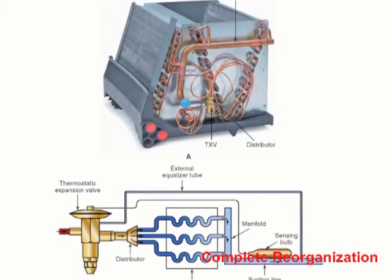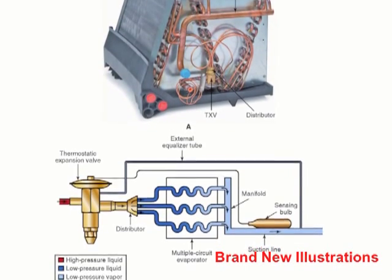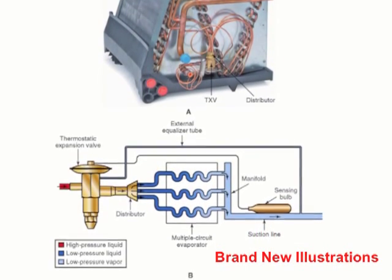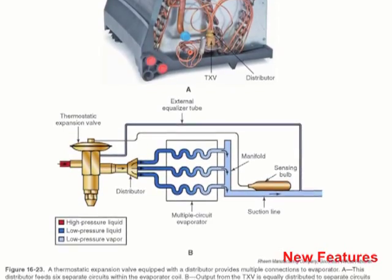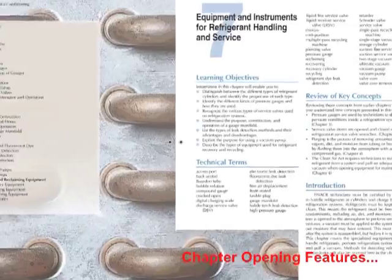Changes made for this 19th edition, including a complete reorganization, brand new illustrations throughout, and the addition of numerous features, will allow your students to easily learn the knowledge and skills needed by an HVACR technician.